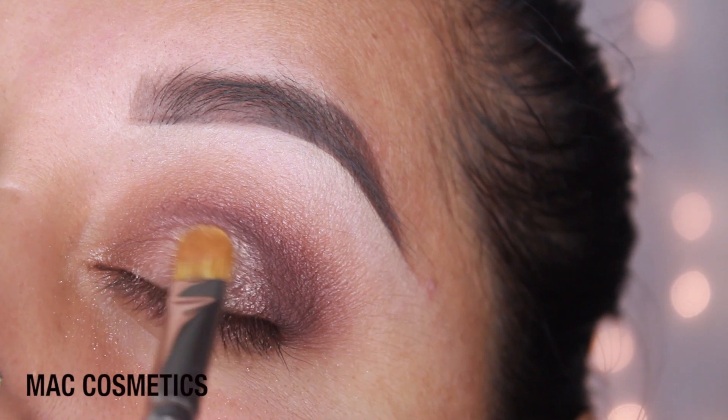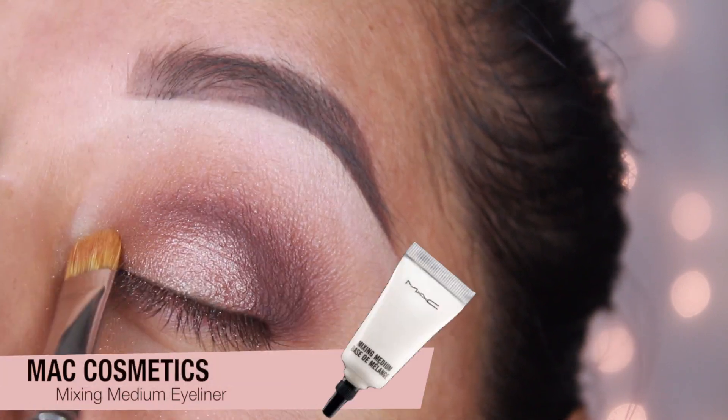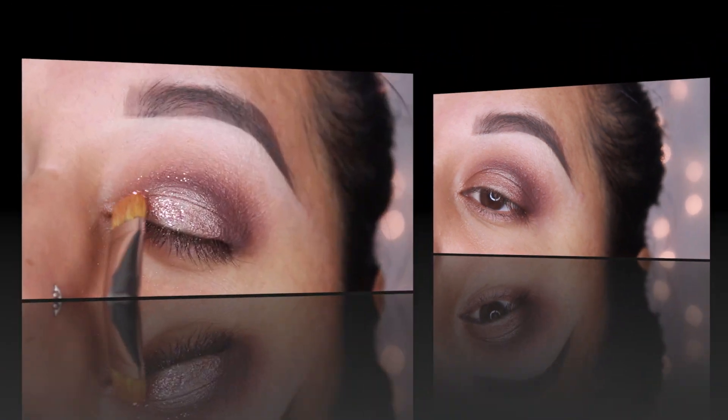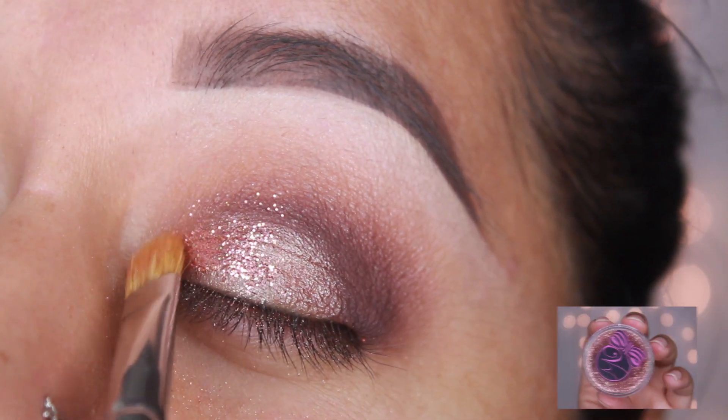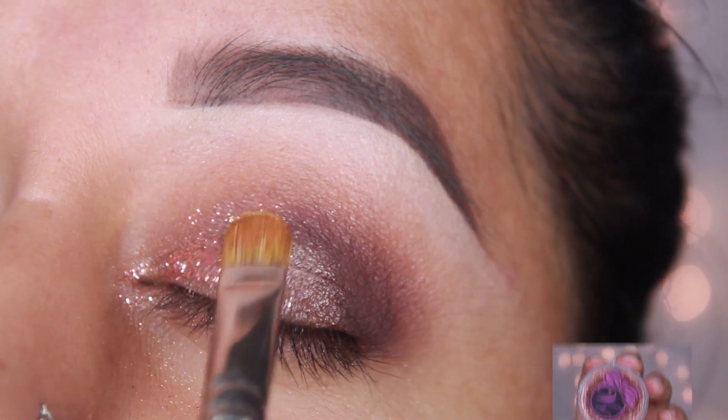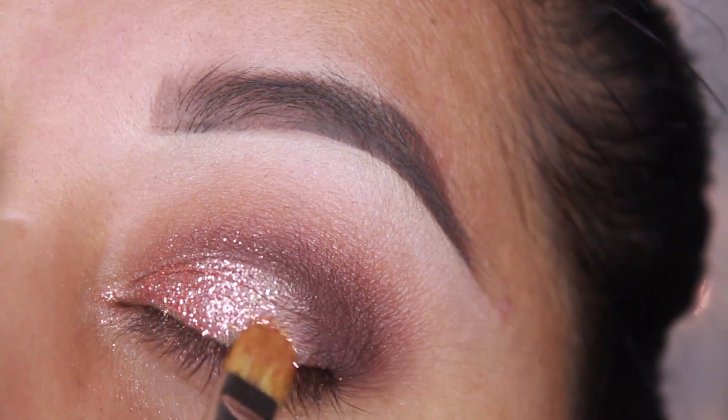Now with the MAC 242 and MAC Mixing Medium Eyeliner, I'm going to apply this over Glisten just to prepare the eyelid for glitter. Then I'm going to apply Violet Voss Rosalind glitter and tap this over the mixing medium.